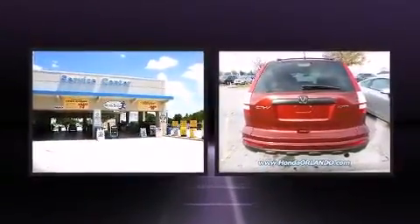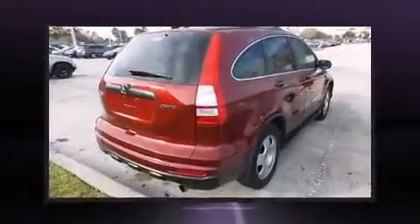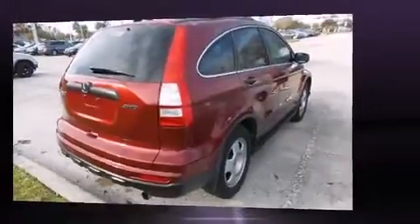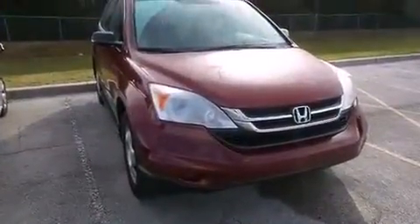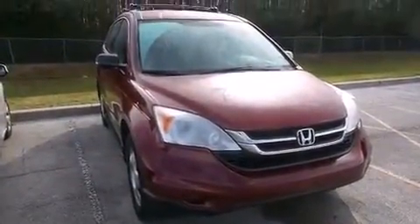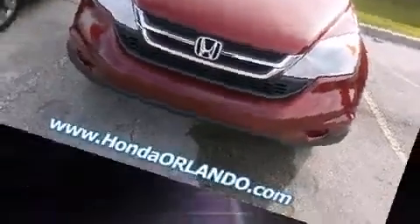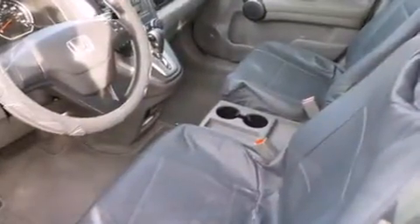Under the hood you'll find a four-cylinder engine with more than 170 horsepower, providing a smooth and predictable driving experience. Four-wheel drive allows you to go places you've only imagined.